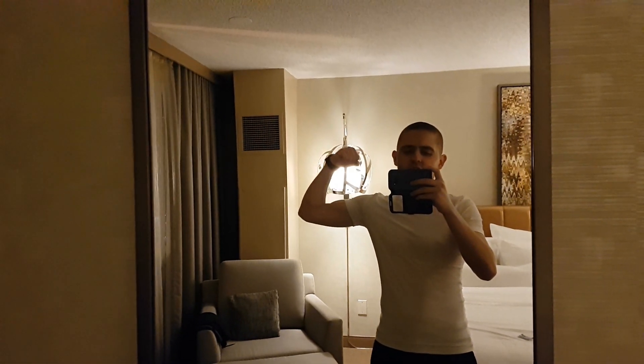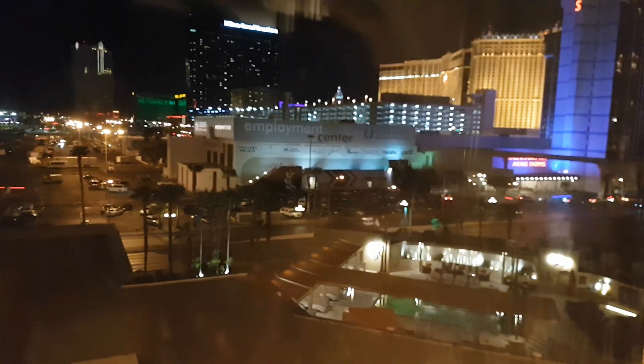We have a very nice view from over here, just that the windows aren't pretty clean, but the view is quite awesome.